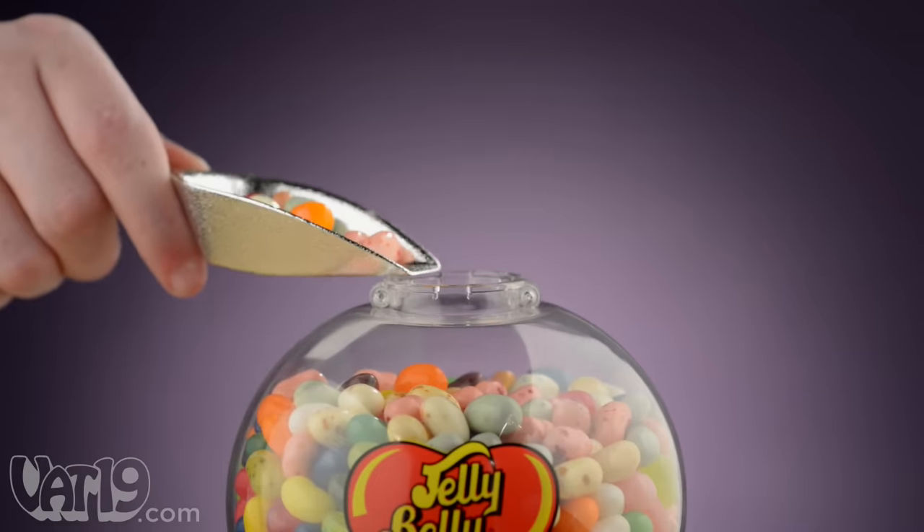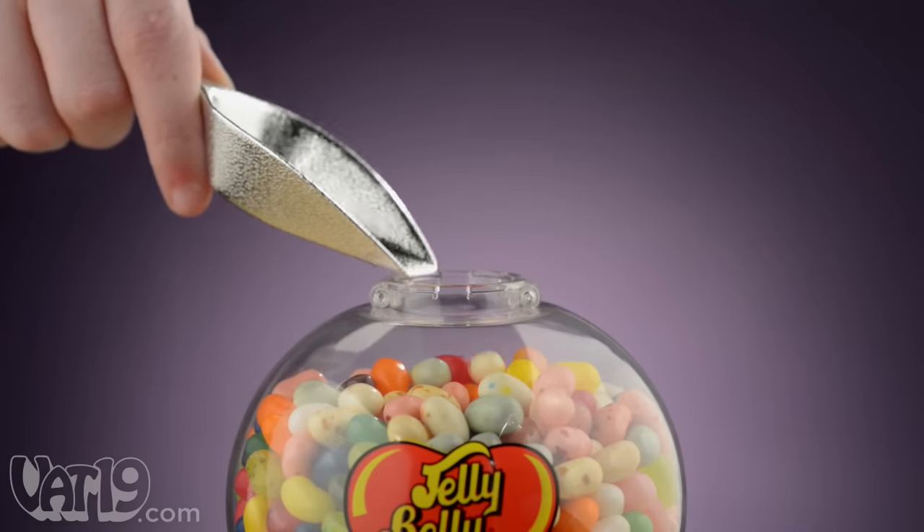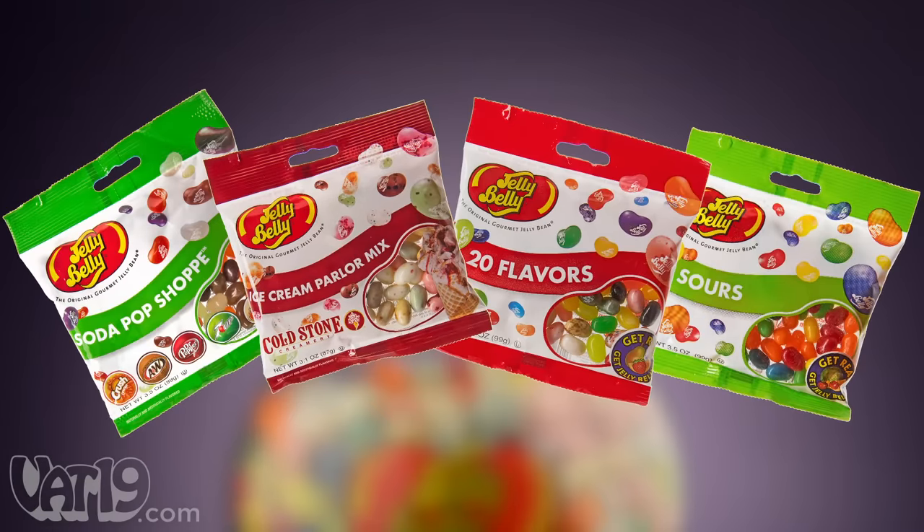The machine comes with a small sampling of Jelly Belly's, and we've got you covered with a variety of refills.